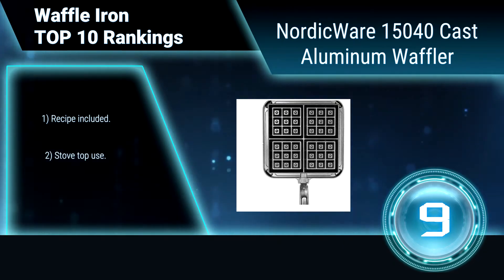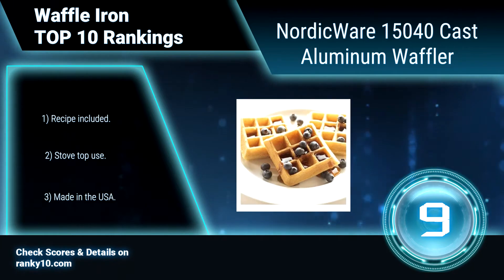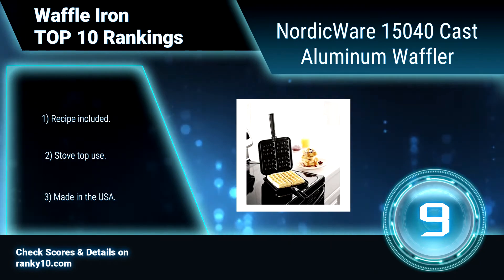It has stay-cool plastic handles and compact easy-store design. It is PFOA-free non-stick coated, and comes with a 10-year warranty. Recipe included. Stove top use. Made in the USA.